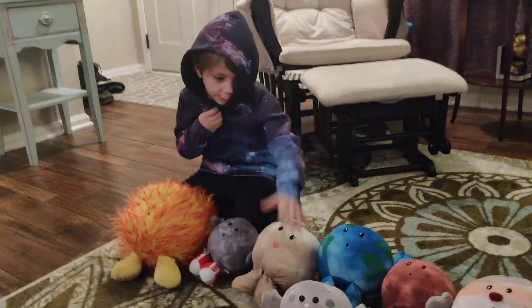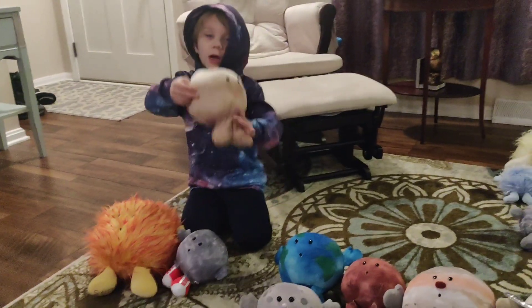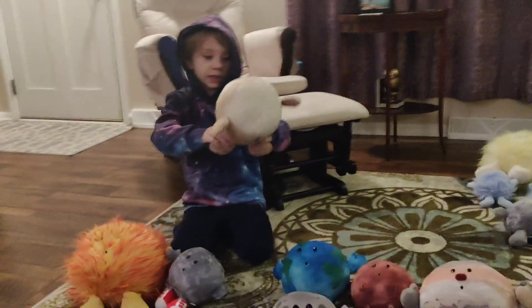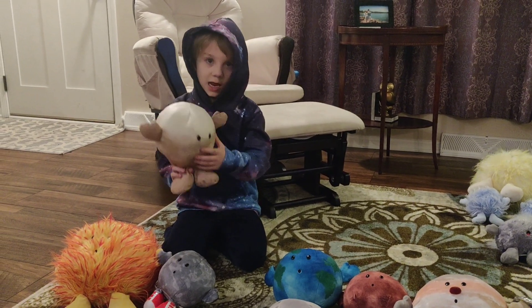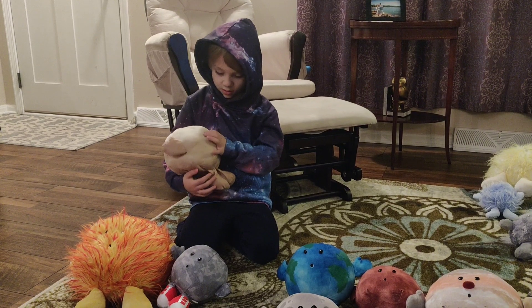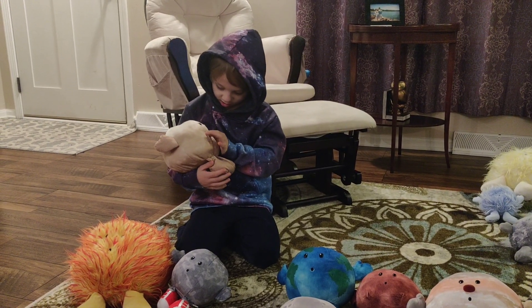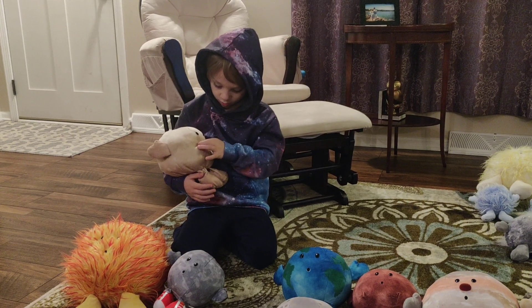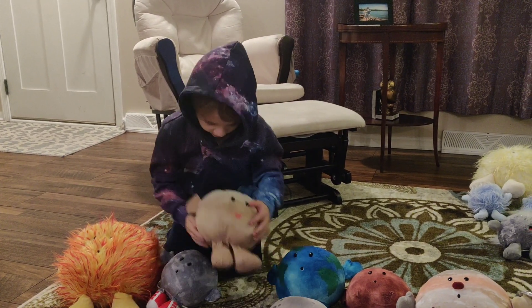The same with Venus. Speaking of Venus, we're on to Venus. Venus looks very realistic, as you know. And she is a girl, so the eyes have eyelashes and a heart-shaped lip.